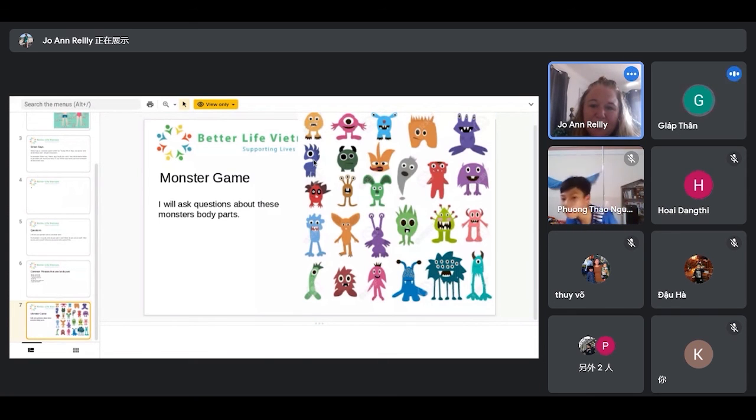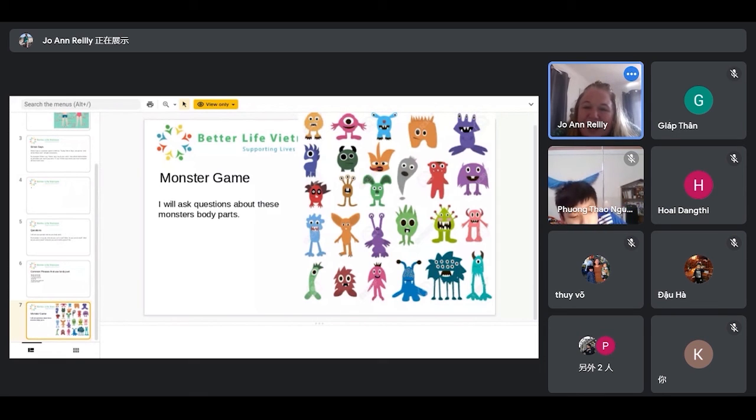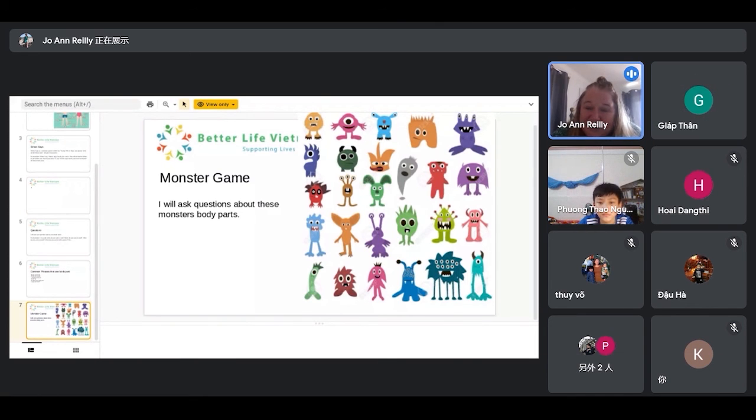How many eyes does this monster have? There are one eye. Yes — he has one eye. Would you repeat for me? He has one eye. Awesome, Lisa. And does this monster have any legs? Yes. How many legs does he have? There are two legs. Right — excellent, good work. Thank you very much, Lisa.